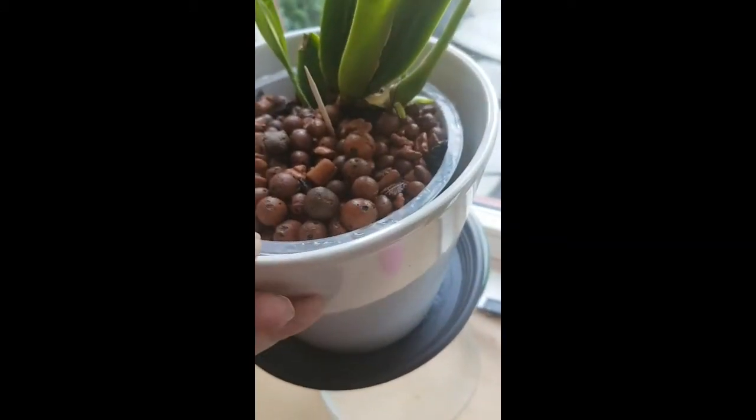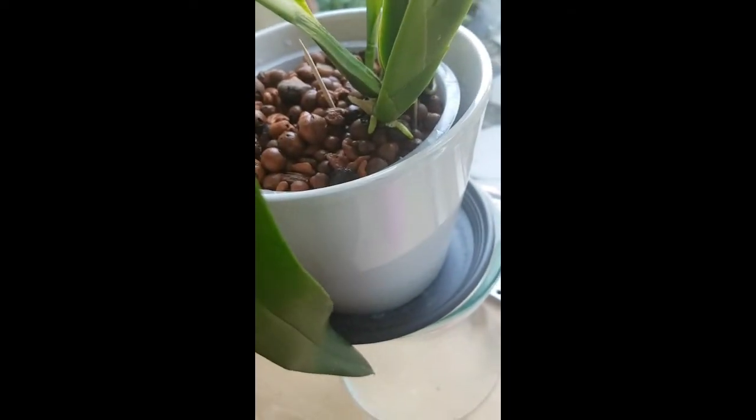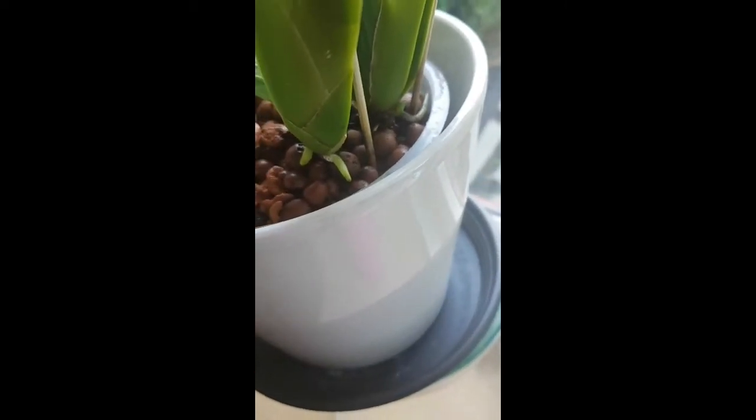I have to show something — I thought this plant was gonna be a goner, but I got two new roots! And I think that's going to be a flower spike.